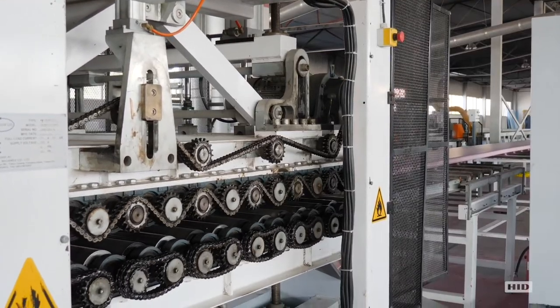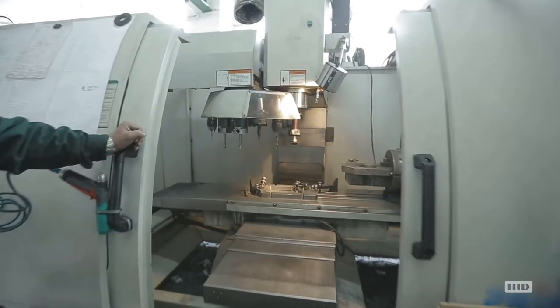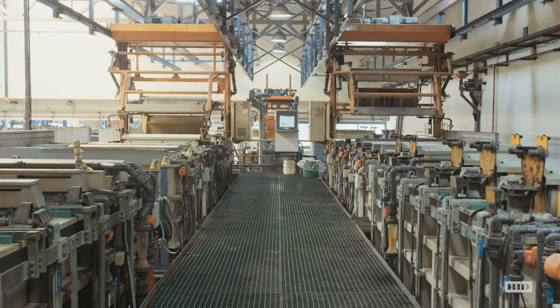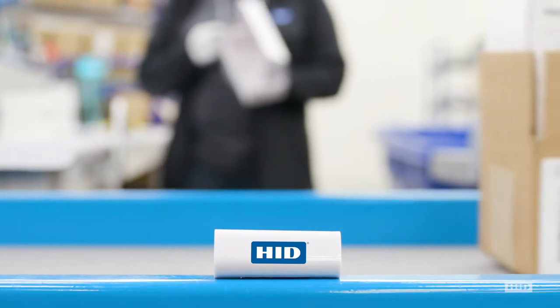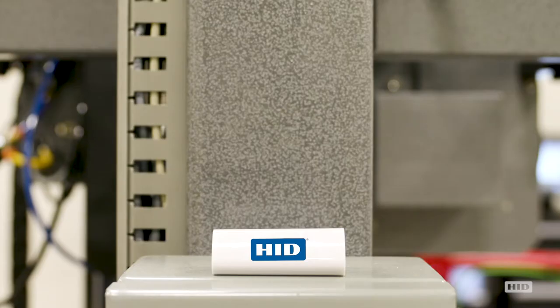You already know that real-time predictive maintenance is the best way to monitor the health of industrial equipment and prevent unplanned downtime, but that can be expensive. Did you know that with HID condition monitoring you can afford to monitor all essential systems in the manufacturing process?